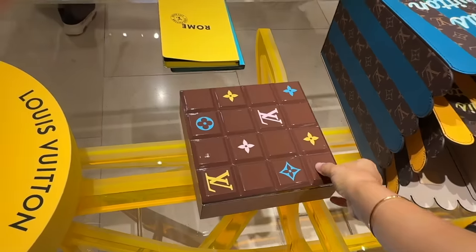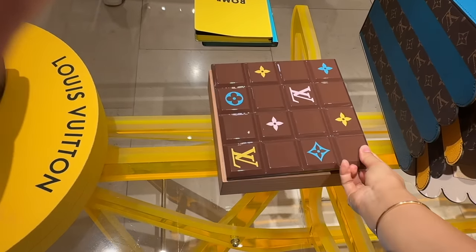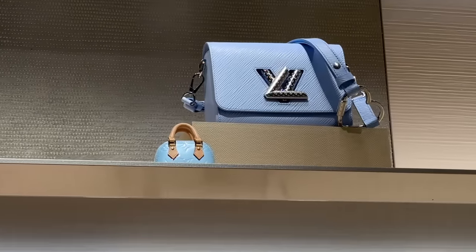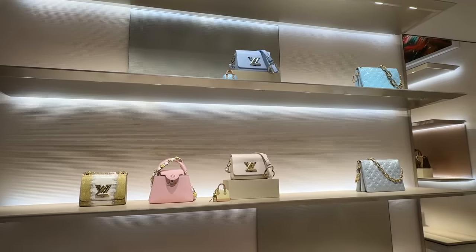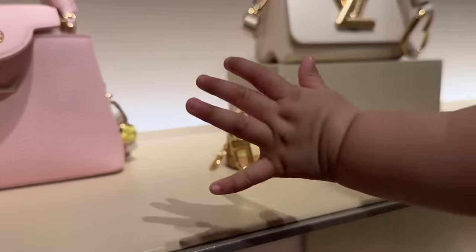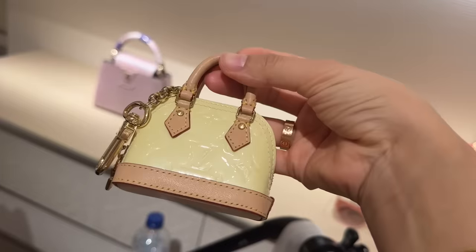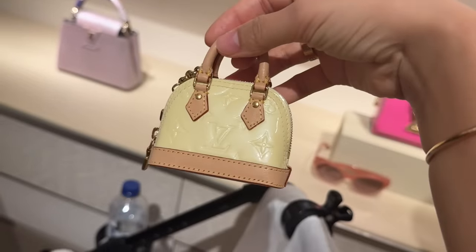Oh, what is this? So interesting. Look what hubby spotted — that is so cute! Look at that charm — it's like baby C's size and she's reaching for it. Let me just appreciate how cute this is. It's more than 500 bucks? It's vernis leather, and it's as big as baby C's hand!